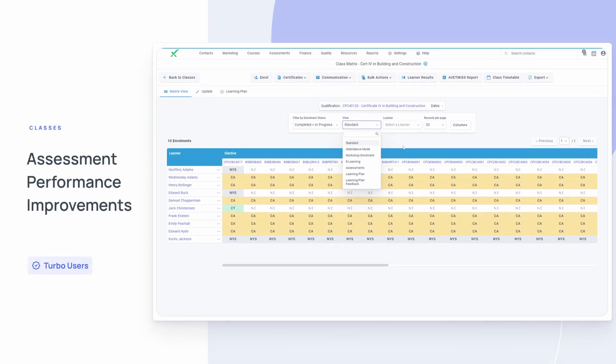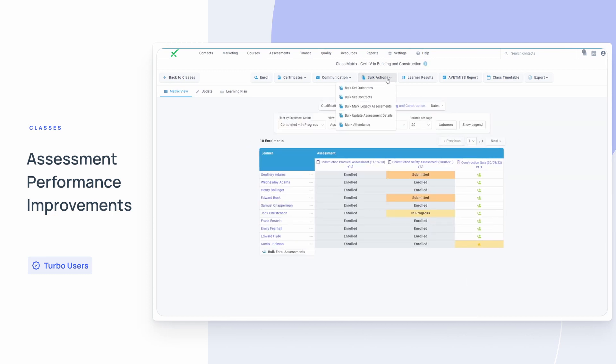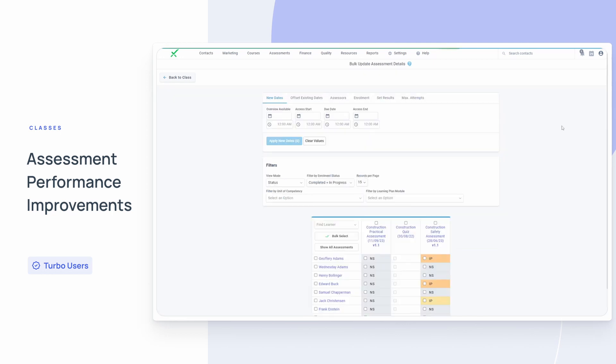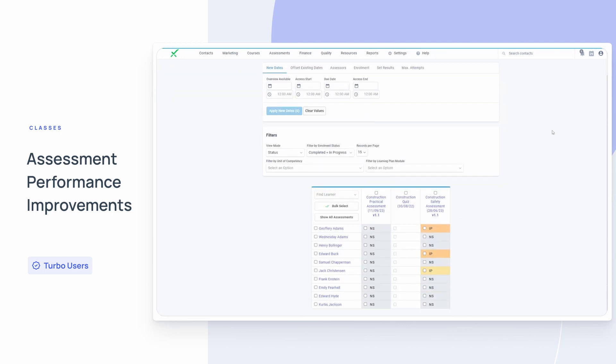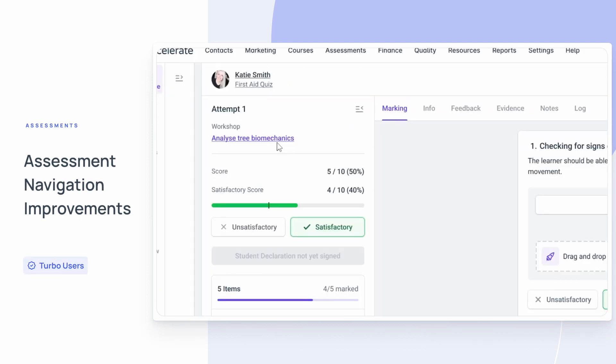We've improved the load times when viewing class assessments and bulk updating assessment details. These pages will now run much faster when there are many assessments linked to a class. We've also improved the navigation for assessments linked to accredited workshops, to help make marking assessment submissions for these courses easier.